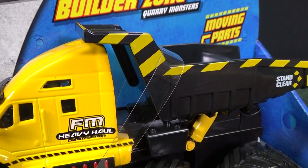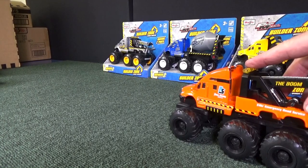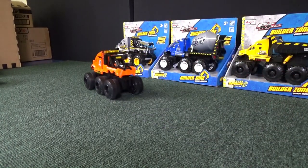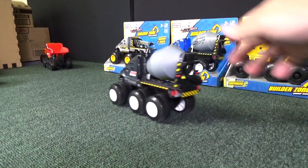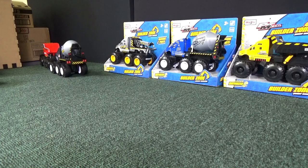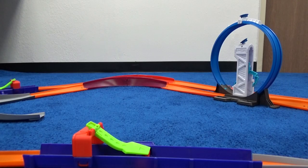The partner truck has FM Heavy Haul Construction on the side and comes in typical yellow and black construction deco. The partner for the cement mixer truck says Concrete Service and 'All Mixed Up' on the tumbler. Let me give them a push — they said, 'Don't mind us, we're just passing through.'